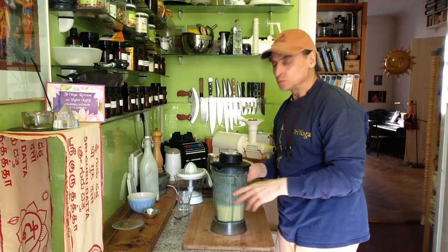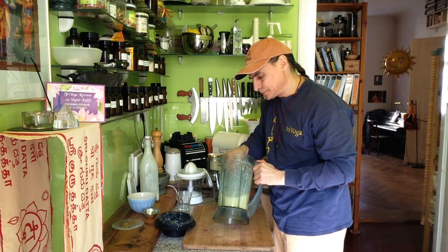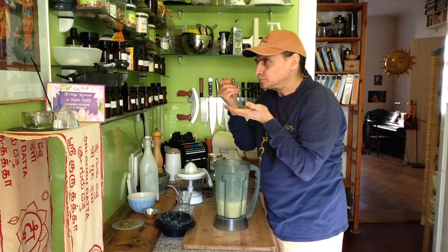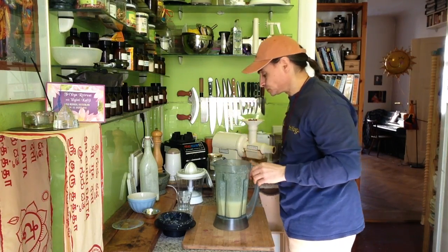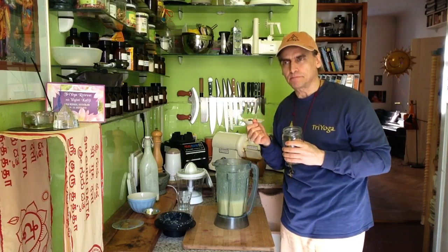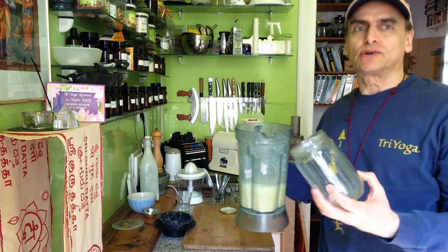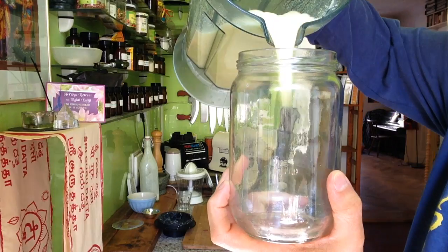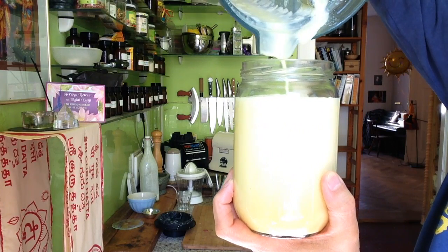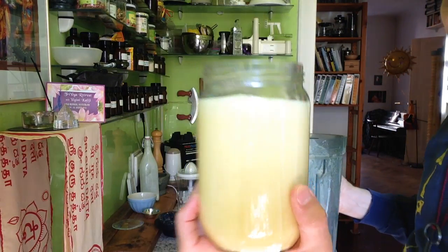That looks nice — it needs to blend a little bit as the corn is a little bit firm. Yeah, it's runny, it's a light dressing. Let's taste it. Very good, very nice! It has this bite from the cayenne pepper, a little bit sour, a little bit salty, and the sweetness of the corn is there. I'll pour it into my glass where I store it in the fridge — I can use it anytime. Just pour it over a salad. It's a very nice dressing.